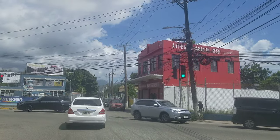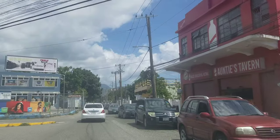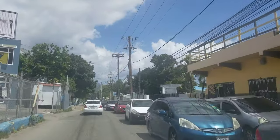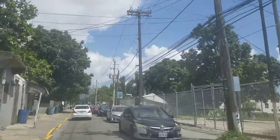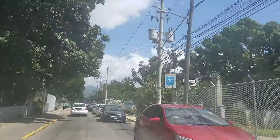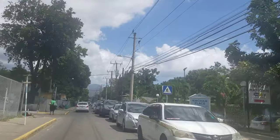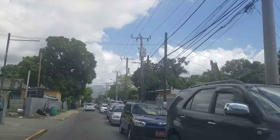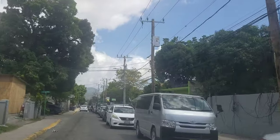Hi guys, welcome back to the channel. Today we're driving through Kingston on Grantspan Road in the Grantspan area. On the right is the new Grantspan police station — we're going to turn in, but there's too much traffic and we'd block up the road.